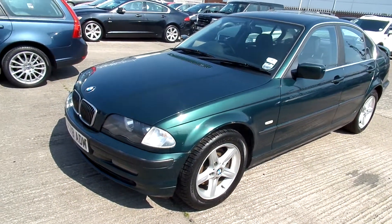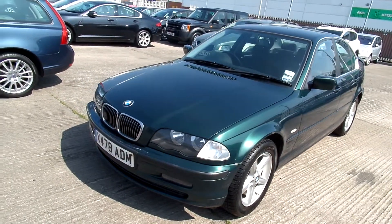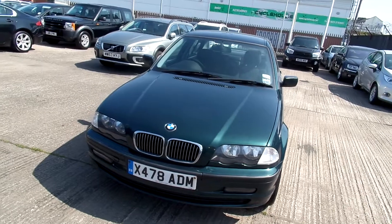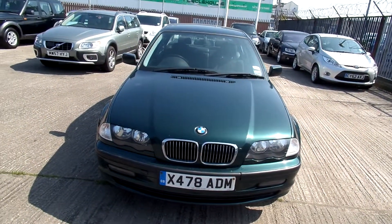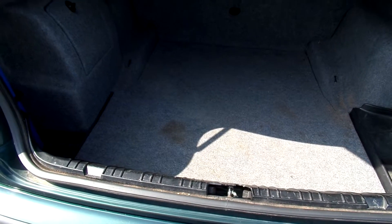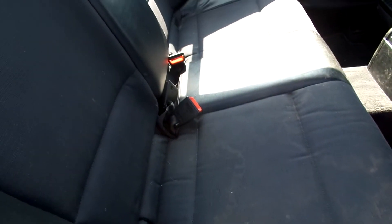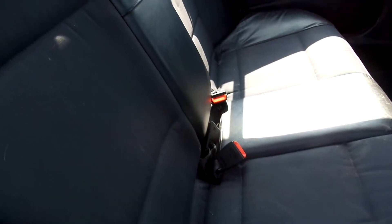Tyres on this car — three are around 4mm and one is barely legal. Tyres black, part leather.